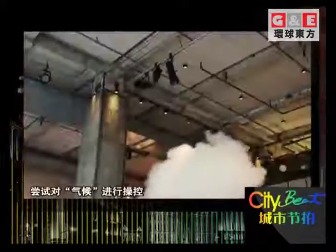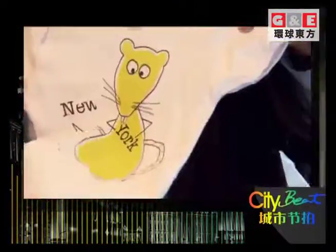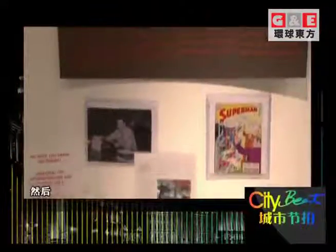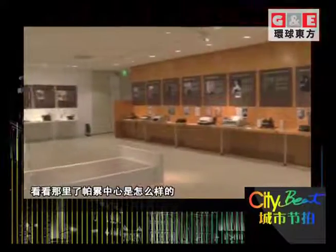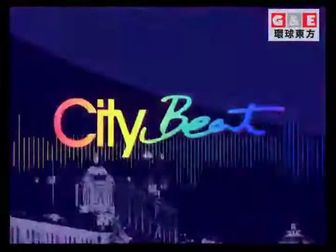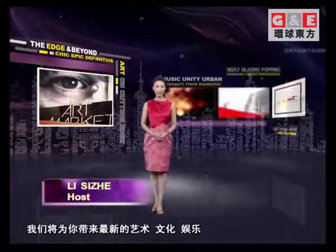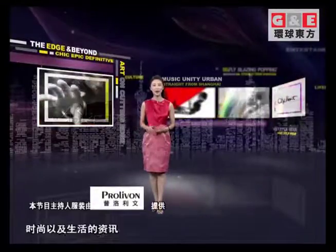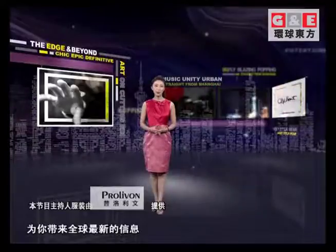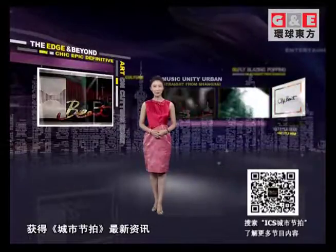Today on CityBeat, harnessing the power of nature — Dutch artist Bernard Smild controls the weather at his Shanghai exhibition. Then we're off to New York's Central Park for the Columbus Circle Holiday Market. Then let's head west to LA and see what's up at the Paley Media Center. Hello and welcome to CityBeat where we have the latest in art, culture, entertainment, fashion and lifestyle. Every Monday we go from Shanghai to New York and Los Angeles to bring you some of the coolest stuff from around the world. You can always scan our QR code or check our official WeChat account for all your CityBeat updates. I'm your host Lisa Jones.